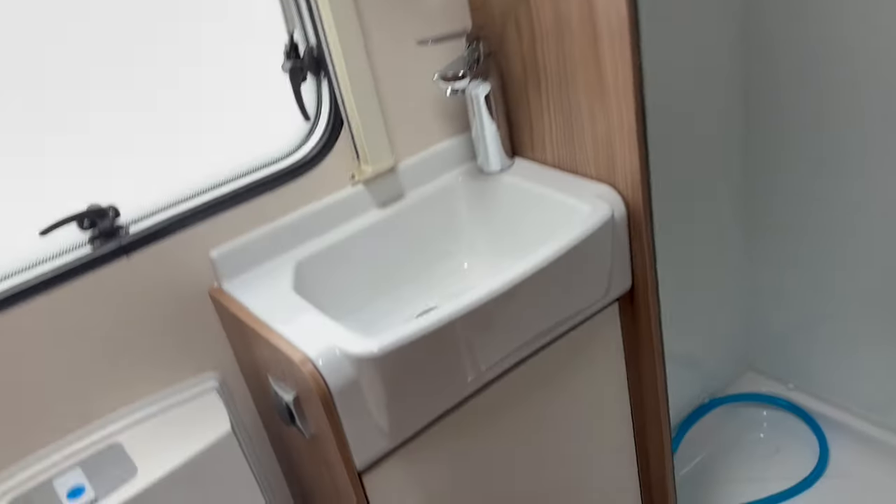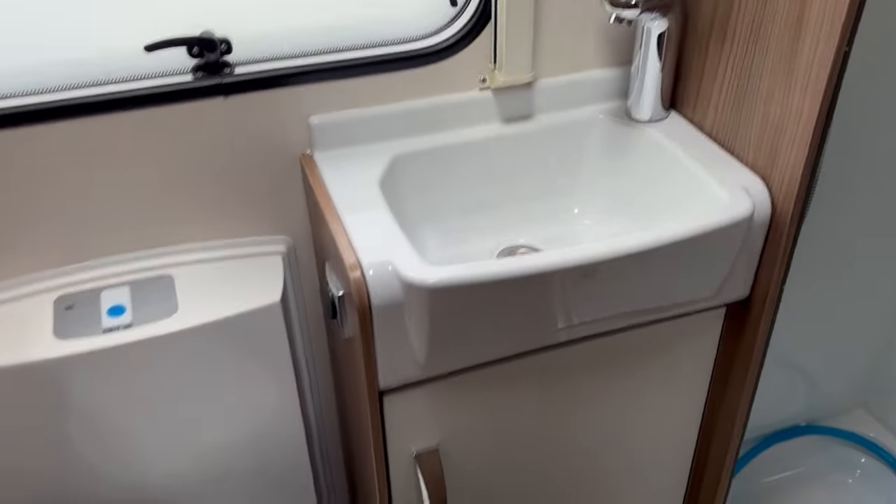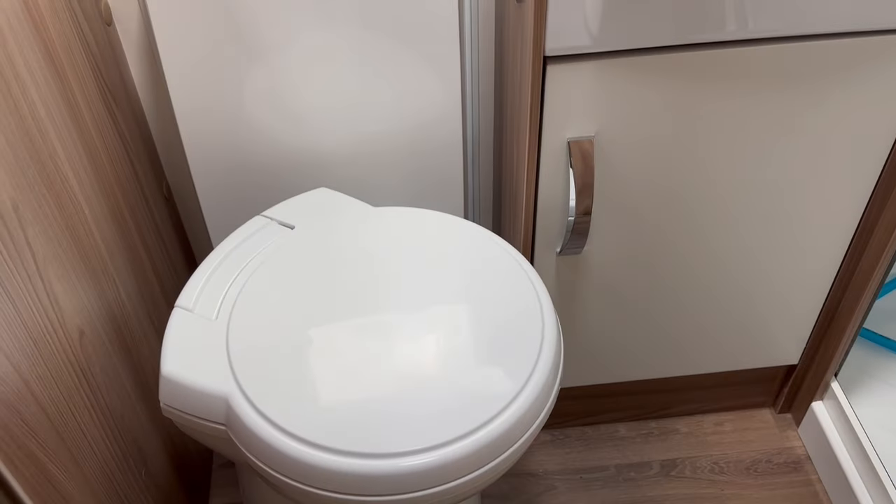Rear washroom with a good wash basin, cassette toilet with electric flush, and a large shower cubicle also.